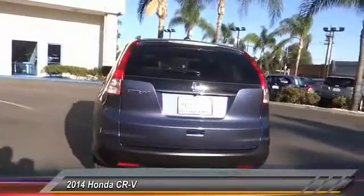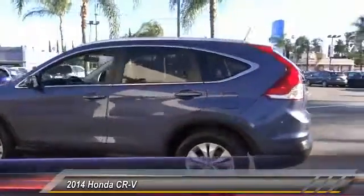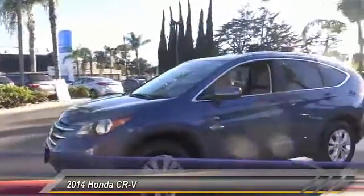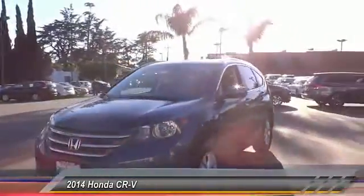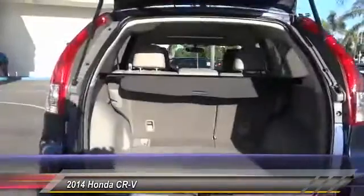This vehicle has less than 30,000 miles. Here are some of this vehicle's great options: traction control, air conditioning, dual air bags, power steering, four-wheel disc brakes, heated front seats, CD player, fog lights, compass, and power windows.